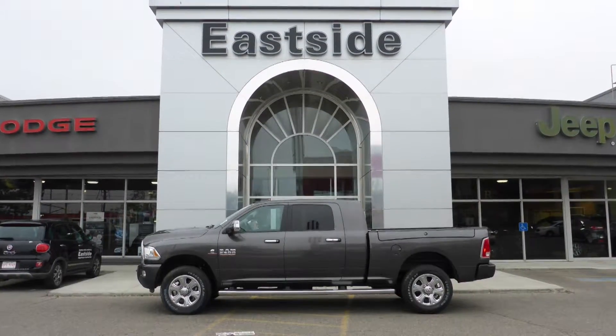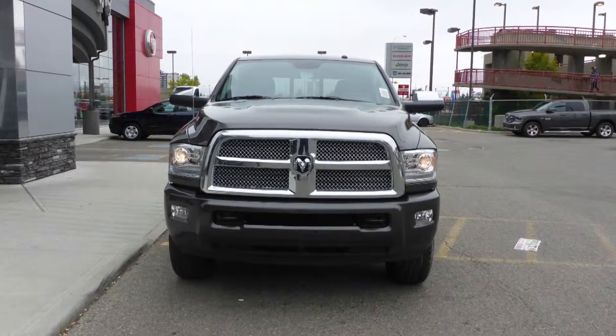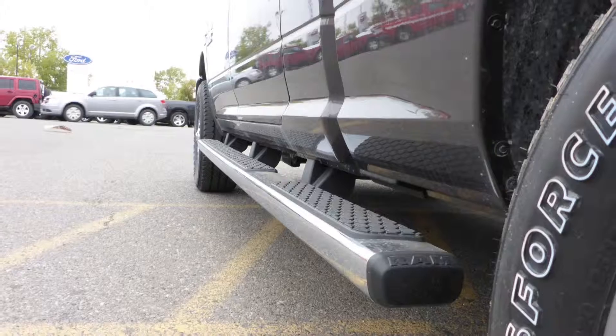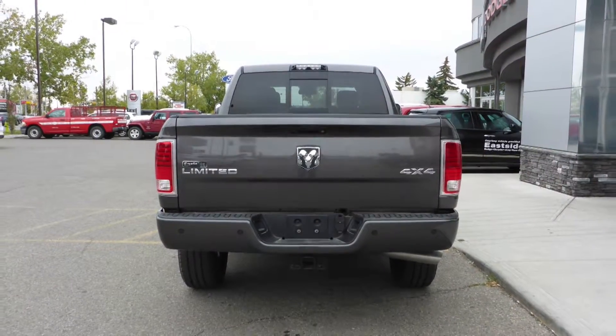This 2015 Ram 2500 Laramie Longhorn Mega Cab comes equipped with a 6.7L turbo diesel engine and automatic transmission, halogen quad headlamps, fog lamps, power heated folding side mirrors, 20 inch aluminum wheels, side steps, a trailer hitch receiver, and a granite crystal exterior.